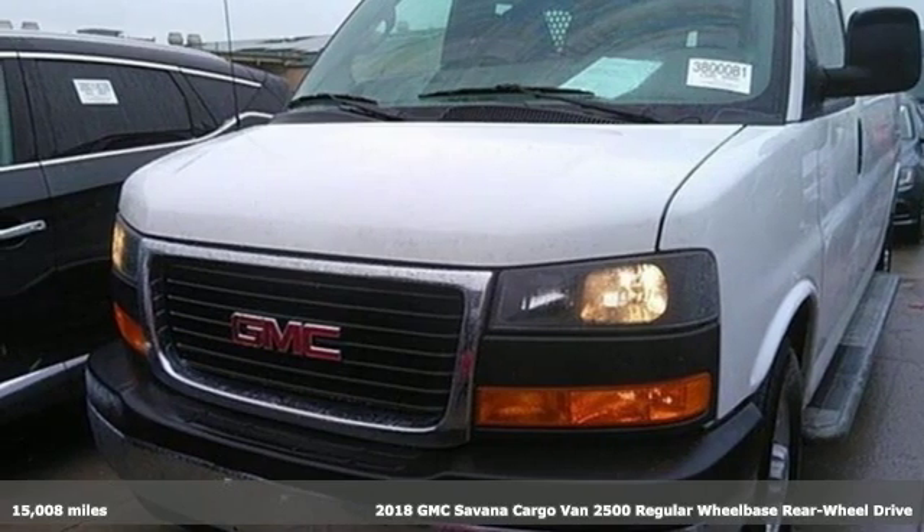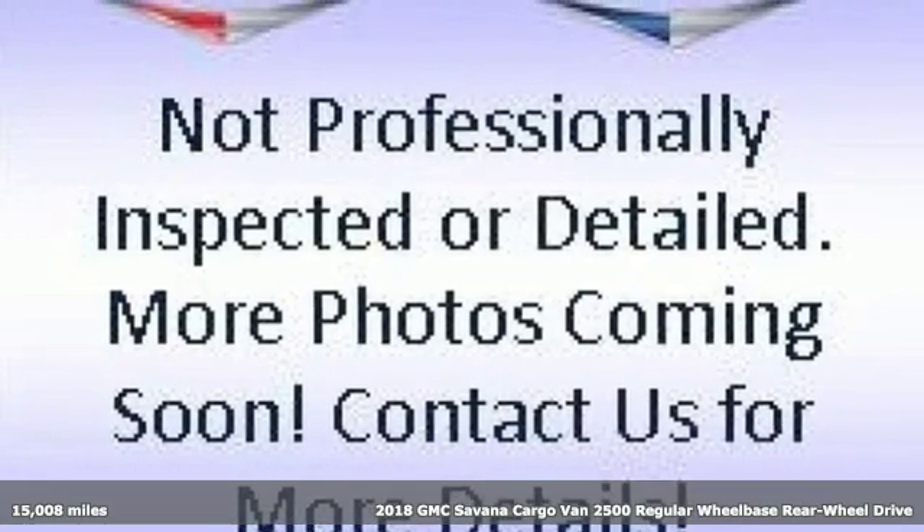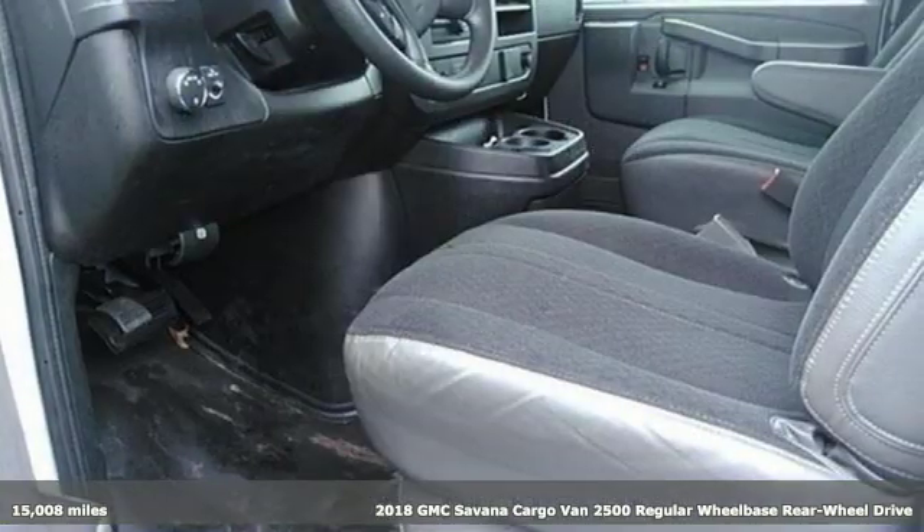Here's a 2018 GMC Savannah Cargo Van. GMC — it's not just a vehicle, it's a professional-grade tool.